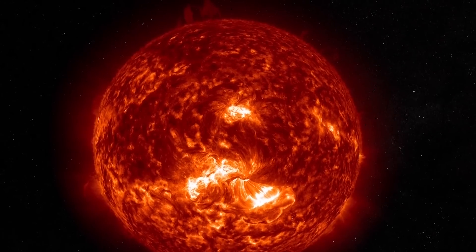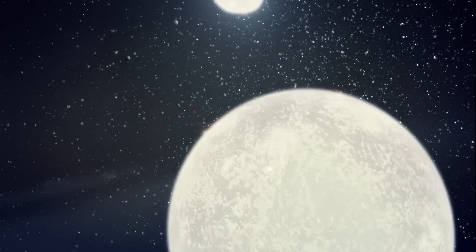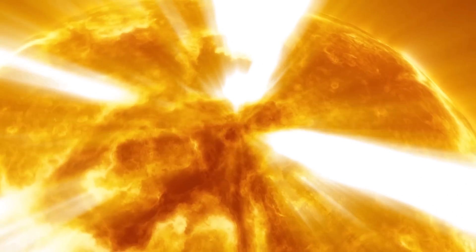A sun-like star may last for 10 billion years, while some really massive stars may last just millions of years. Adding anything to the sun is sure to increase that pressure and make it burn even brighter, reducing the lifetime of the sun.